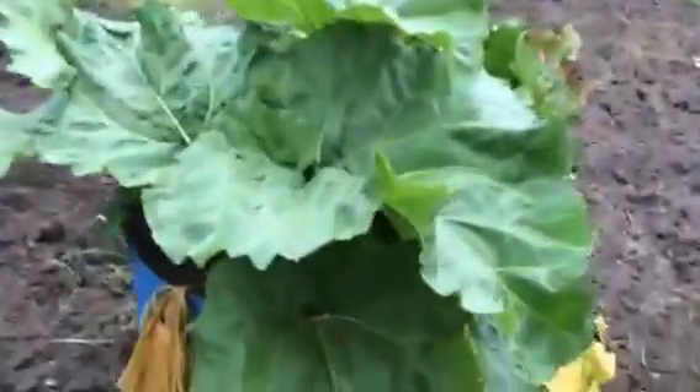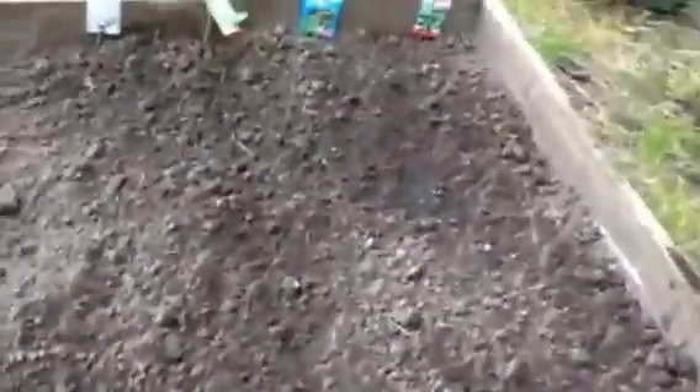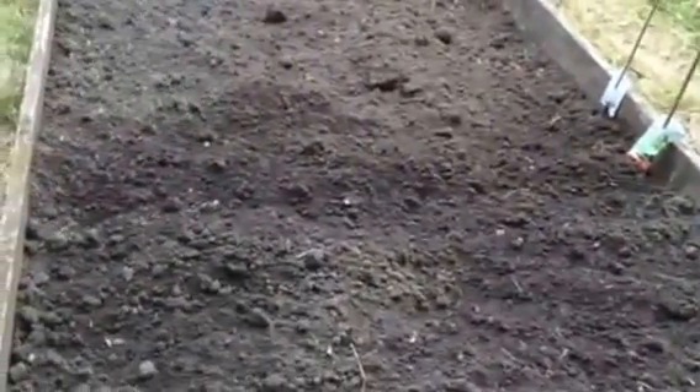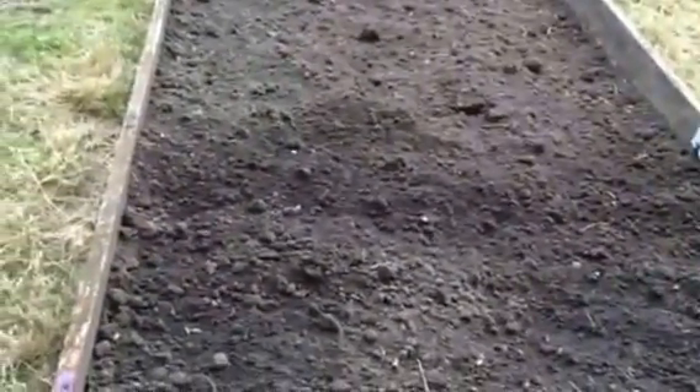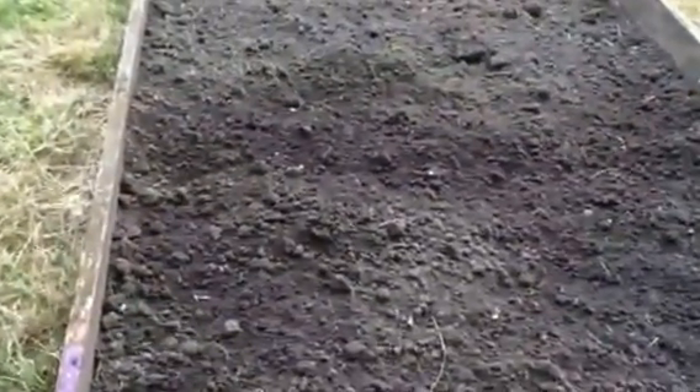And then obviously my rhubarb, which is great. And then this was a border that had some onions in and some wildflowers but nothing's really doing very well in there. And then this was where I had all my Swiss chard last year — I've got a few onions in, and then at this end I've just put some salad crops in. Because we're going to redo the pond area this year, and Tom wants this bed to put all of the mud and the plants in that we're going to transfer back. So I'm just using these for quick crops at the present time.